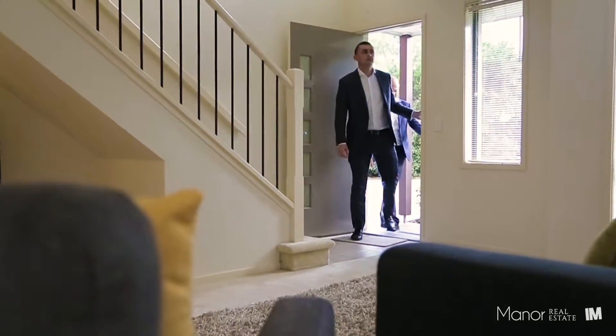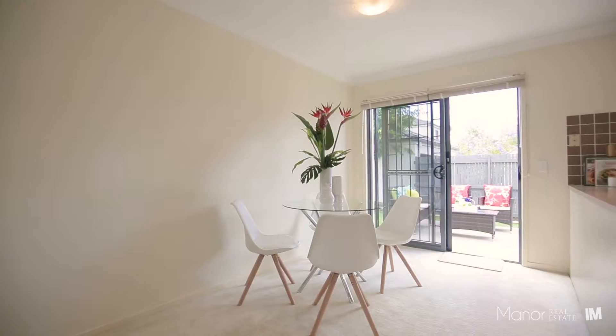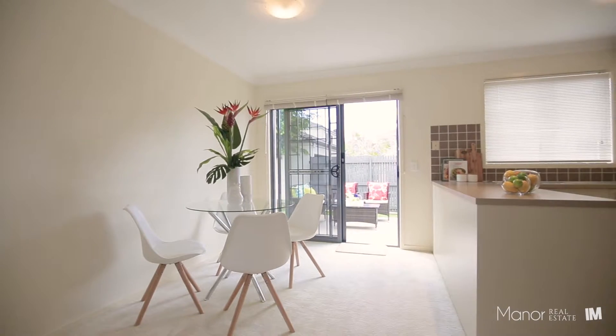As you enter the property, you are greeted by an open plan living and dining area with split system air conditioning, and from here you have direct access to a fully fenced backyard.